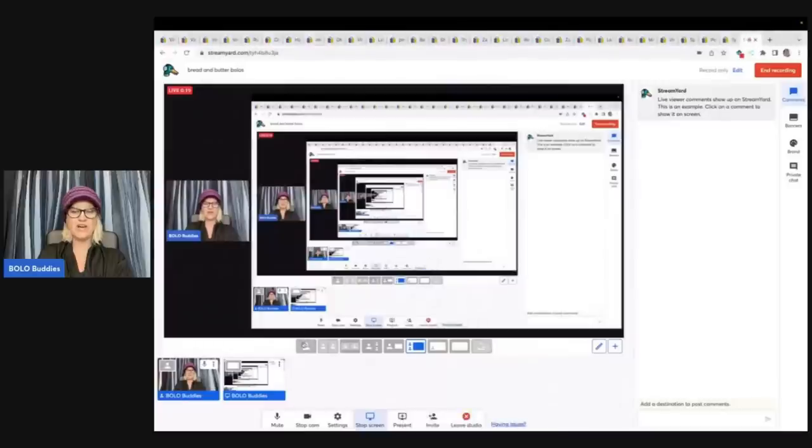Hey Bolo Buddies, thanks for watching. We are going to talk about my bread and butter bolos. What's a bread and butter bolo? Well, that's different for everyone. I consider my bread and butter bolos items to be on the lookout for that I sourced cheap and I sold on eBay for $35 or less. So I'm going to tell you where I got it, what I paid for it, and what it sold for. Some of the things I sell, you probably would walk past. So let's get started.